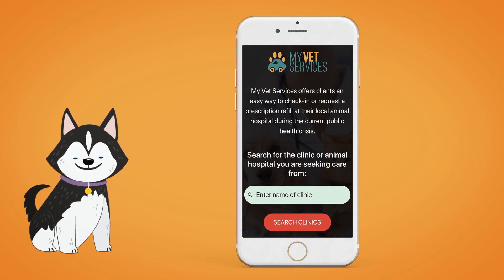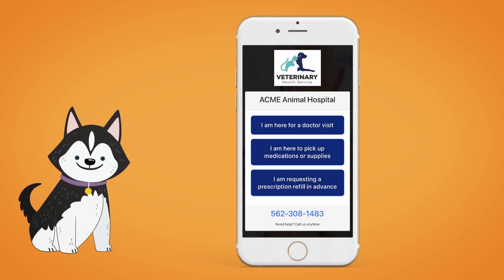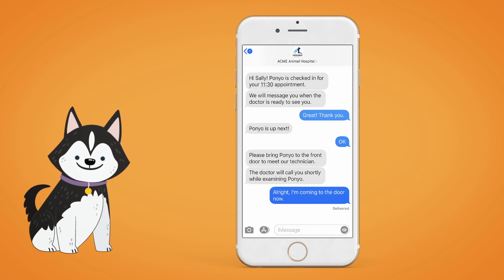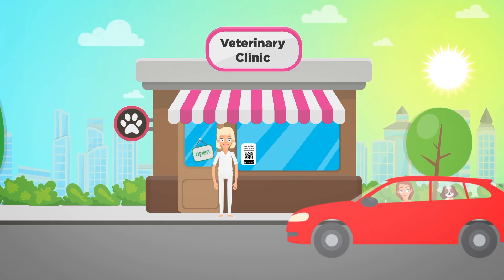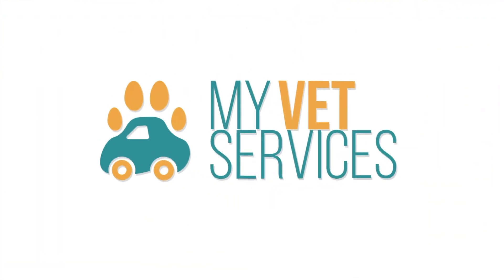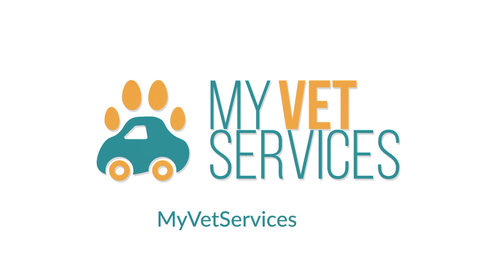For furry office visits or even online prescription refills, MyVetServices.com will help increase productivity and keep your clients more informed. Our services are easily adaptable to help you and your clients after the world gets back to normal. For a free demo, go to MyVetServices.com.